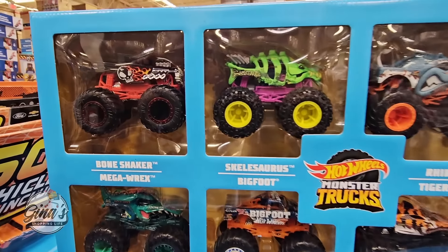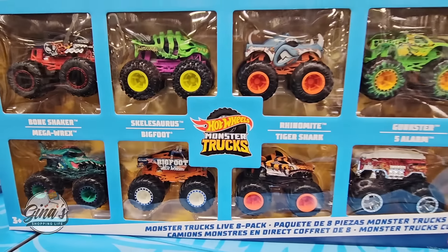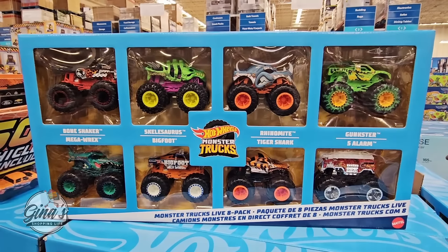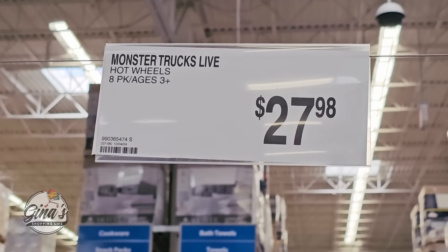Now we have the Hot Wheels monster trucks. There are actually eight in this package and the price is $27.98.